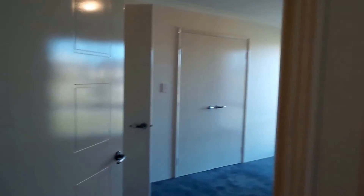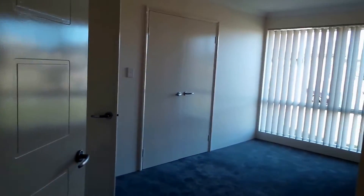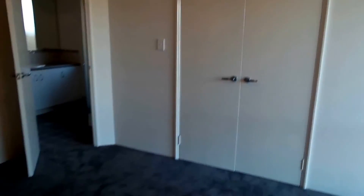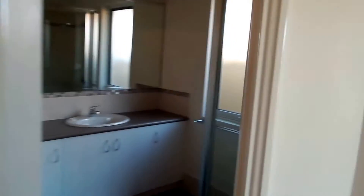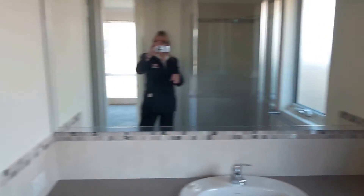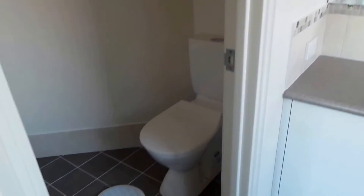Across here to the right we've got the main bedroom. It's a good sized room with big cupboards — everything is all brand new. There's a nice big ensuite with a toilet.